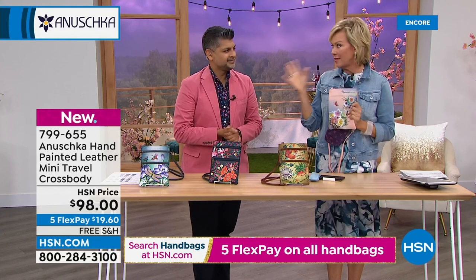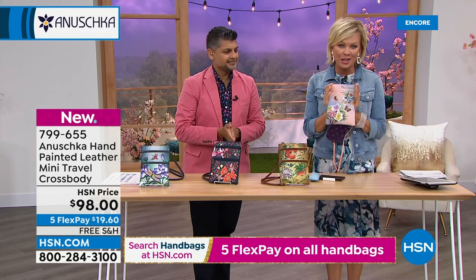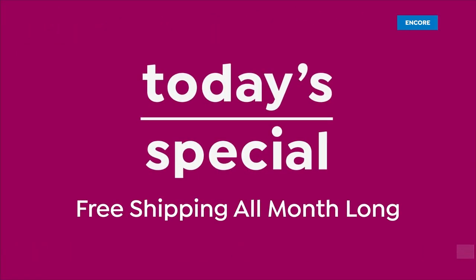There is nothing in this show and nothing from Anoushka that's substandard in terms of quality — beautiful leathers, hand-painted workmanship. We're looking at about 500 total available in this brand-new crossbody.